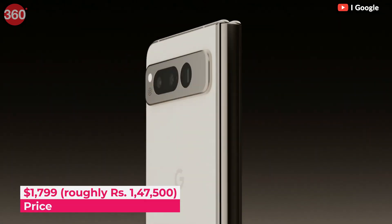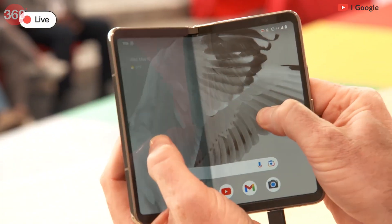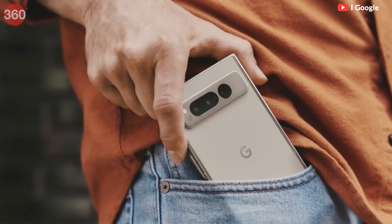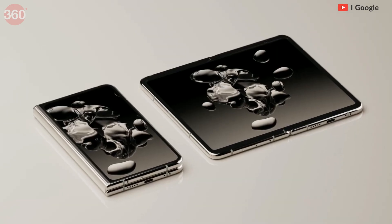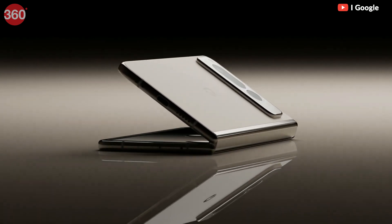The Pixel Fold is priced starting at $1,799 in the US and is expected to be available in October 2023. It will be available in two color options, Obsidian and Porcelain. There is no word from Google yet whether this device will be made available in India or not.